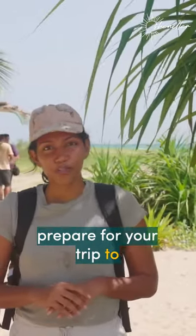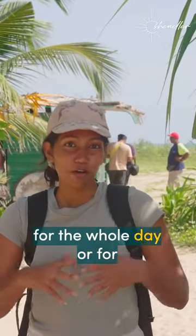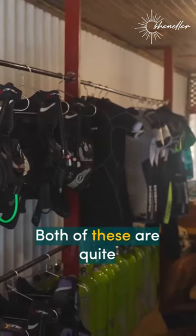Number one, you're going to have to rent a boat to take you there, and you want to rent it for the whole day or for the length of your journey. Number two, you're going to have to rent some snorkeling equipment. Both of these are quite easy — you can ask anyone on the beach where to do so.